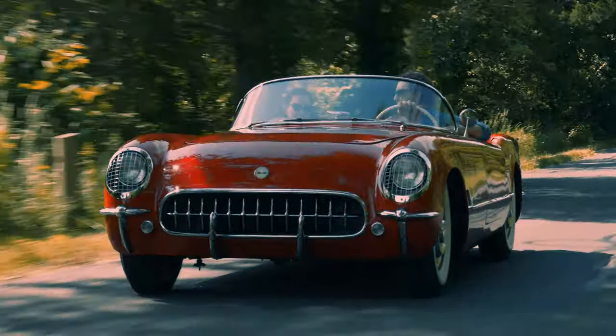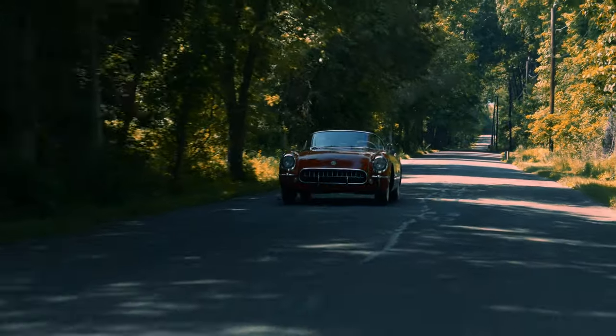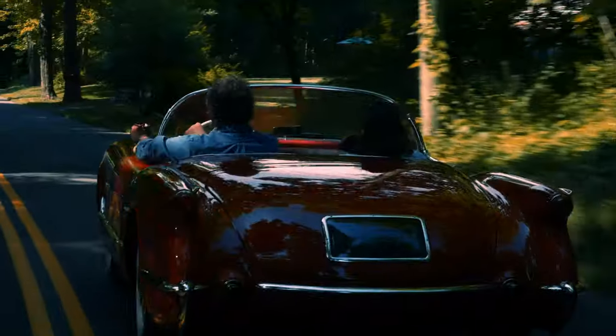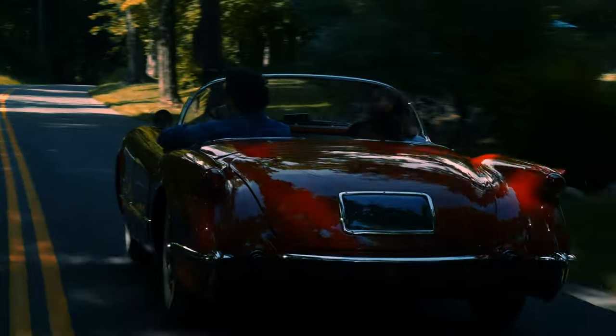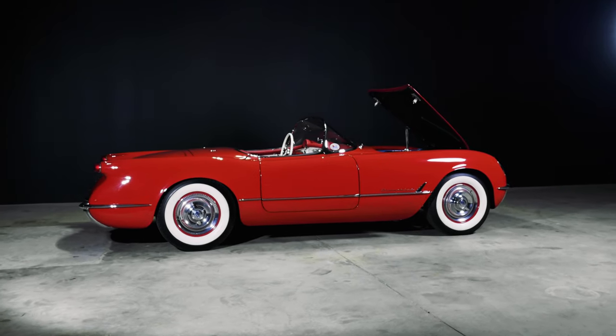In person it has presence. It feels important. And in 1954, they only made a hundred in this color — Sportsman Red. Even the name reeks of the 1950s: Sportsman Red.